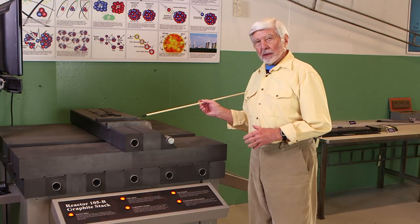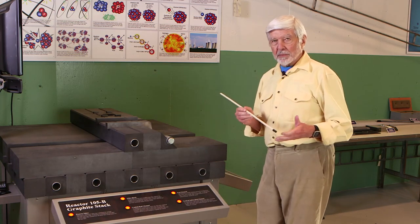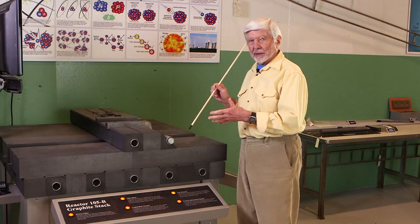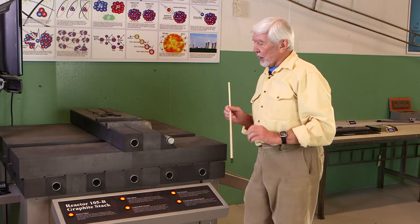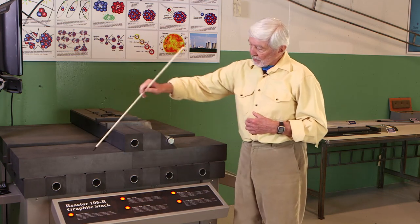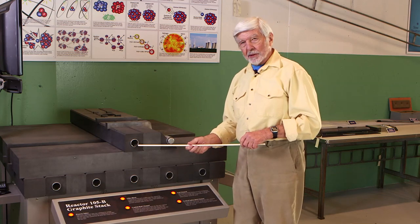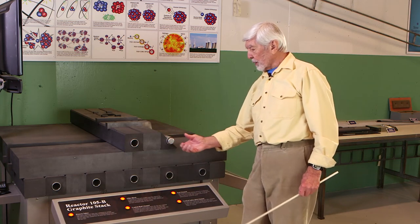Now we'd like to introduce you to some of the models you'll see when you visit our reactor. This model is made out of actual graphite left over from the construction of B Reactor. Our friends at Lockheed made this model of the reactor heart — this is exactly what the reactor looks like if you went into the middle of it. There are two types of blocks: filler blocks are solid graphite running side to side, and there are filler blocks running front to rear between the tube blocks. The tube blocks contain the process tubes, which contain the uranium slugs, with a water annulus to allow water through for cooling.